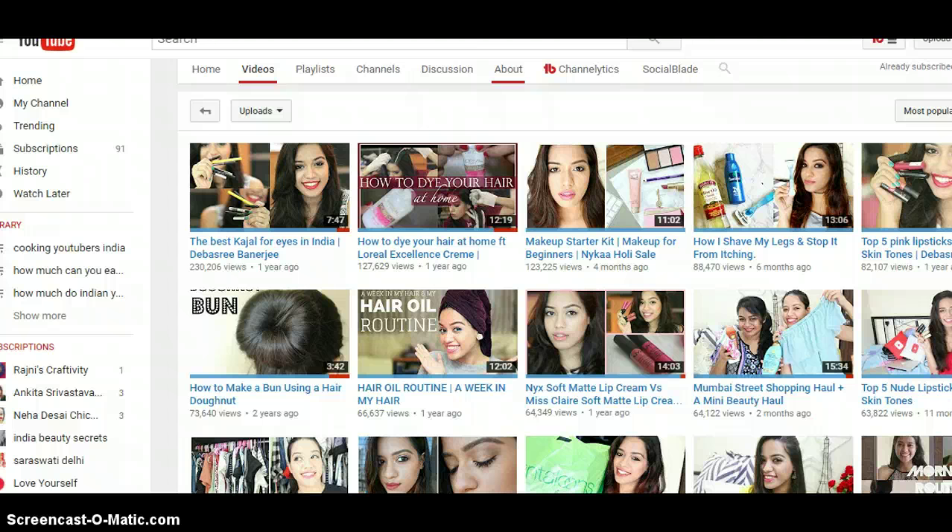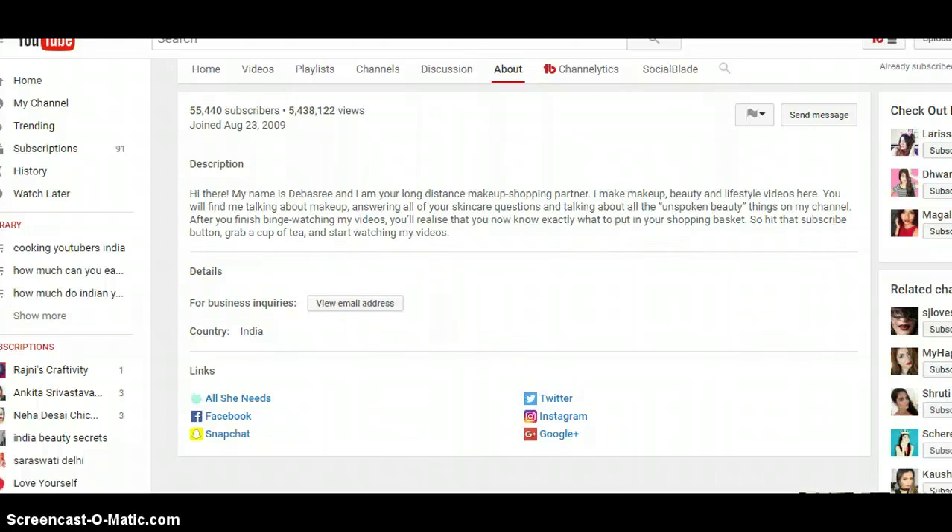This is a how-to channel started around 2009. She has around 55,000 subscribers to date and 5 million views. If you search for any makeup product — that's actually how I found her, apart from one of my subscribers referring her — her video turned up. She does product reviews: what's good about the product, say if it's an eyeshadow, is it pigmented or not, how you can apply it, and the different ways of applying it.